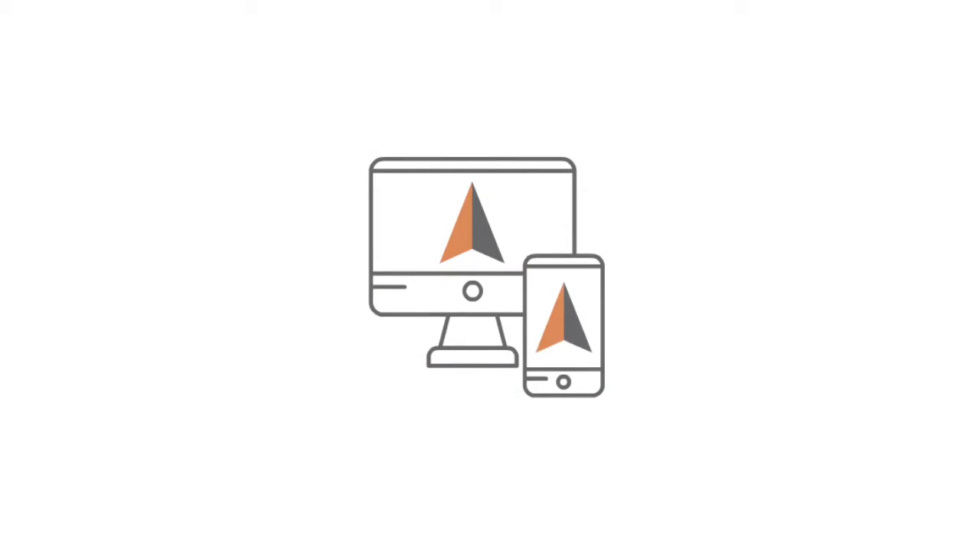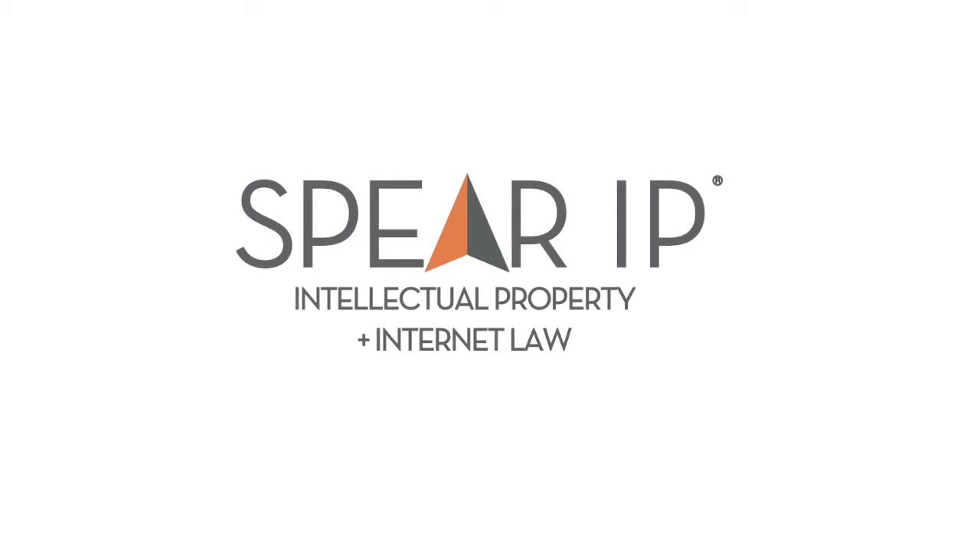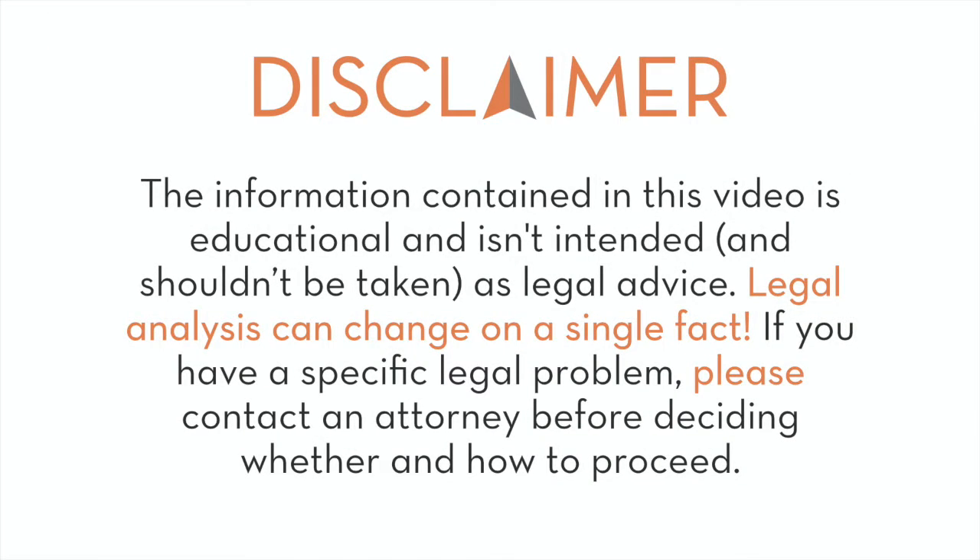Protecting a recipe kind of depends on how you're using the recipe and what exactly you want to protect. So the first example: maybe you have a lifestyle blog or a food blog and you're publishing recipes and maybe some mouth-watering photos to go with those recipes online. Copyright doesn't extend to lists of ingredients — lists of ingredients don't really qualify as a creative work.